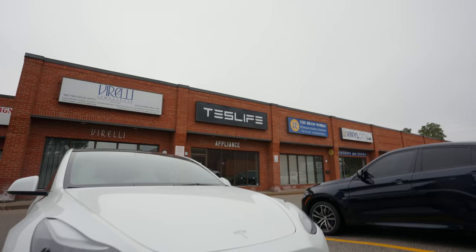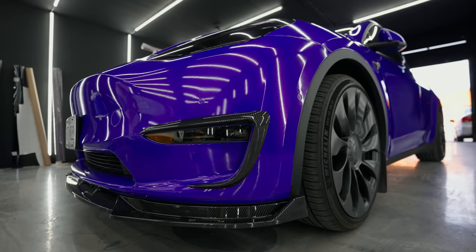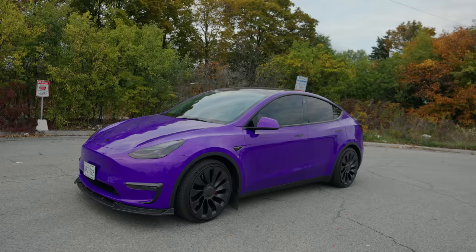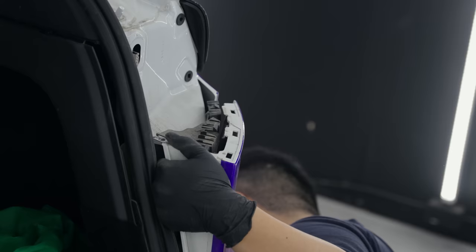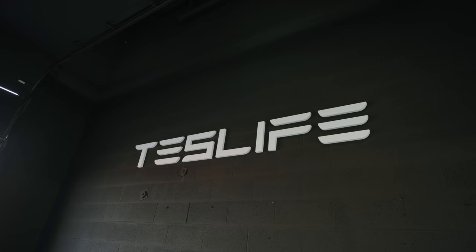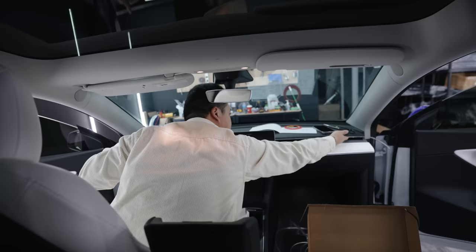The place I got my wrap done is Test Life here in Canada, in Vaughan, Ontario. The quality of the wrap is amazing and it's been holding up well since I got it. Also, a quick side note: every accessory you see me get for the car was also installed at Test Life. So if you ever have trouble installing any of these accessories, Test Life has got you.